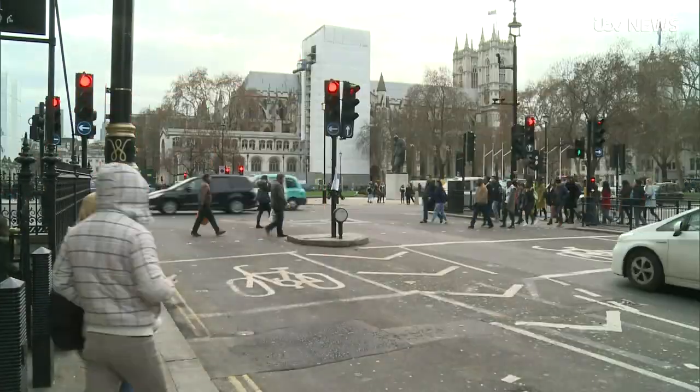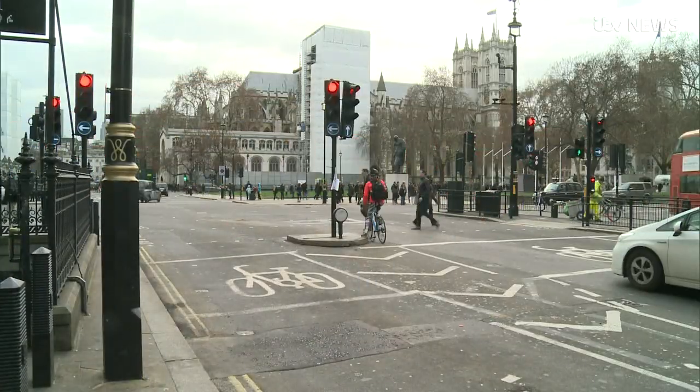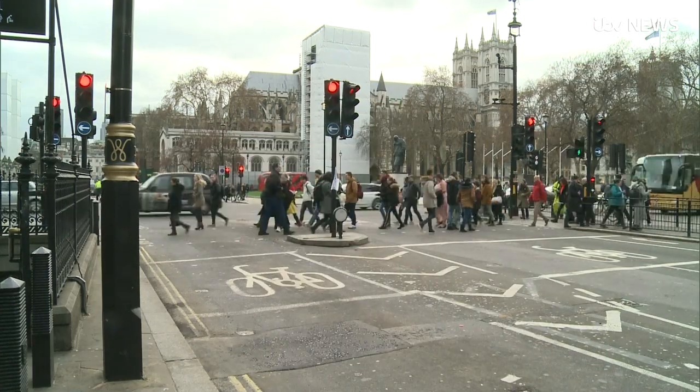Whatever the technology, the one thing you can guarantee is when you're in a rush, inevitably, they'll be red.